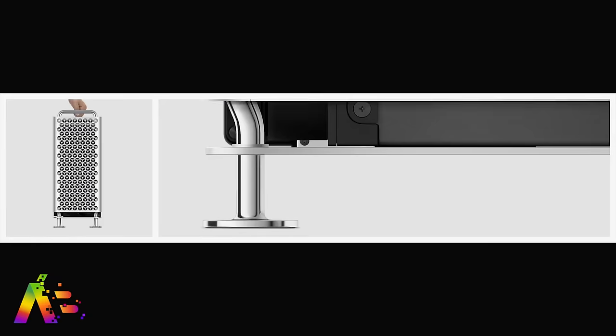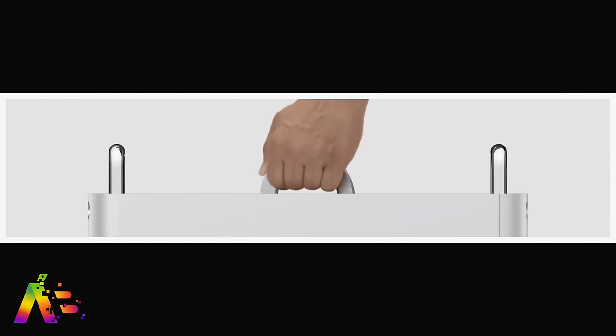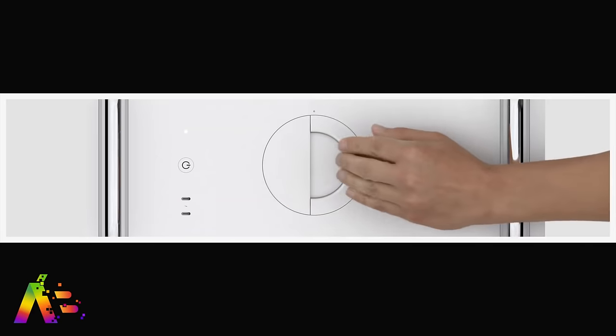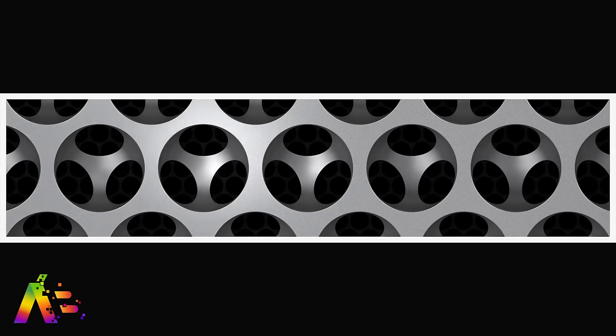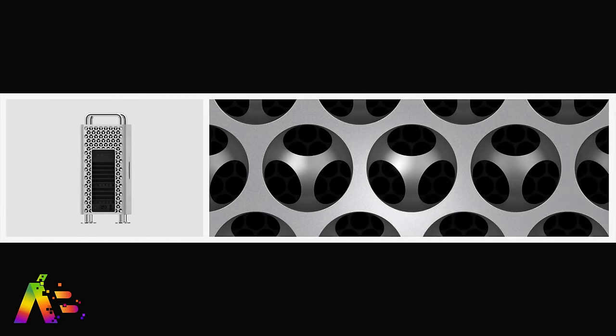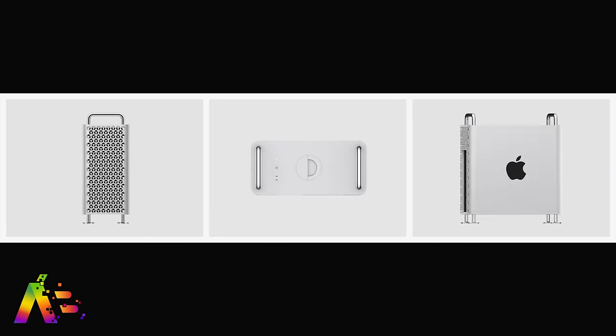The new Mac Pro starts at $5,999 for the base model with an 8-core processor, 32 gigs of RAM and a 256 gig solid state drive. You could easily imagine a fully loaded Mac Pro costing $30K plus. But this thing is for the real Pro — or really the rich person who wants to customize their emojis on the new display rotated vertically. They exist. The price doesn't bother me because that's what innovation costs. I'd rather see Apple push the envelope and serve the pros that were really the DNA of this company before they became so consumer focused.